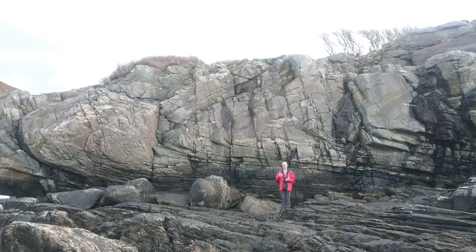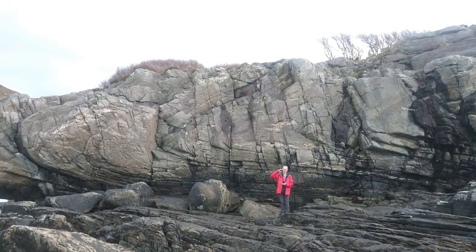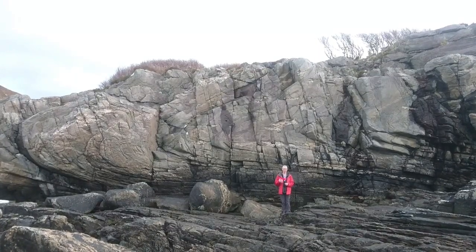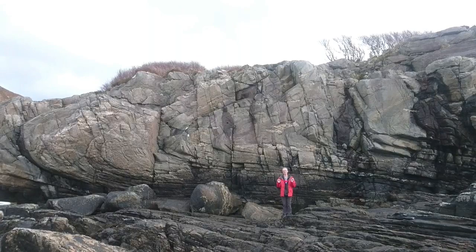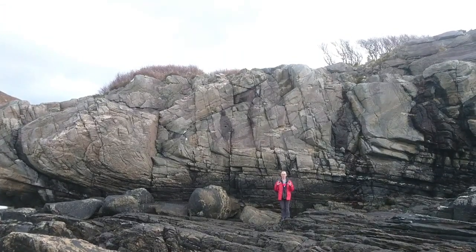Because we're in this large mountain building, crustal thickening region, the temperatures were quite high. We were buried here to maybe 30 or more kilometers depth; the temperatures were over 500 degrees C, perhaps 600 or more. There's some evidence of tiny amounts of what's called incipient melting here, so we're close to the melting temperature.